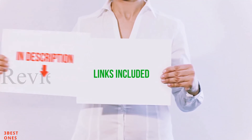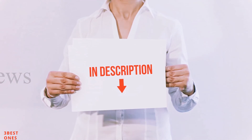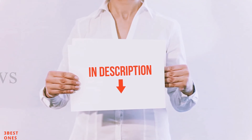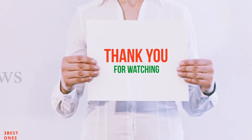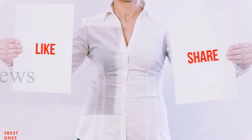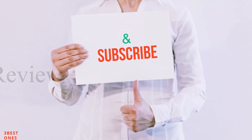All of these items are available on Amazon. I have included all the links in the description — you can check out these links for more information and the latest price. Guys, thank you for watching. If you like this video, please hit the like button, share with your friends, and be sure to subscribe.